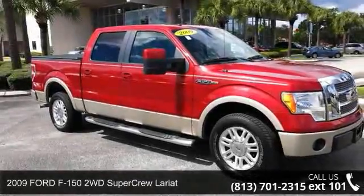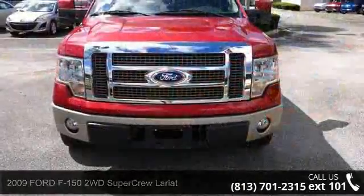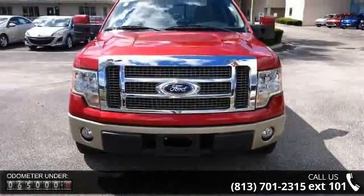Step onto the 2009 Ford F-150. This may be the set of wheels you've been looking for. This vehicle's top features include: